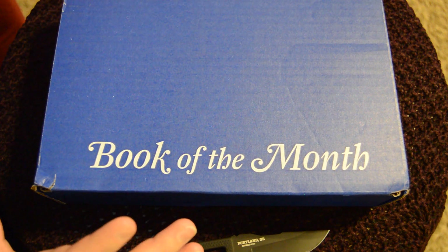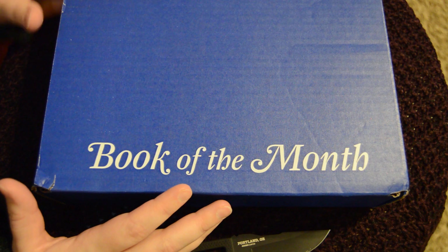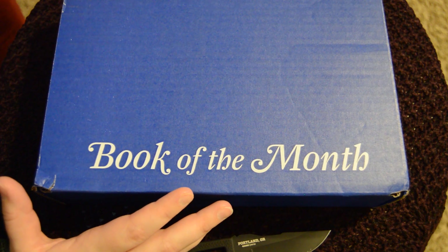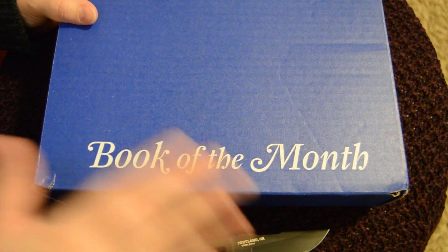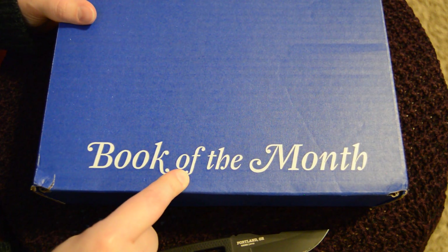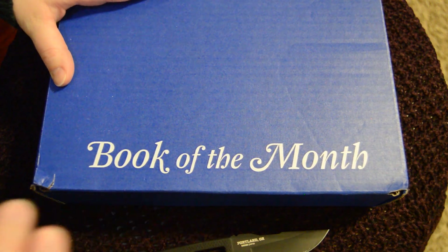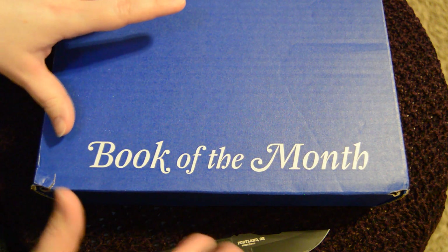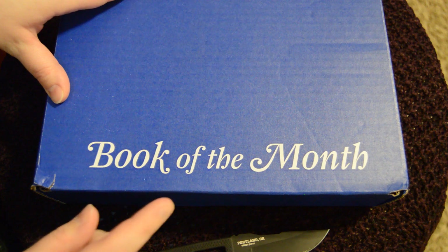I'm very excited for this — I have never done a book subscription box before. I've been seeing them all over Facebook, especially since I joined a group for the passion of books. The main one I saw was a little more expensive, but Book of the Month came up with a discount. These boxes are usually about $10, and you can actually pick from a handful of books they select, or skip if you don't like any of the picks.